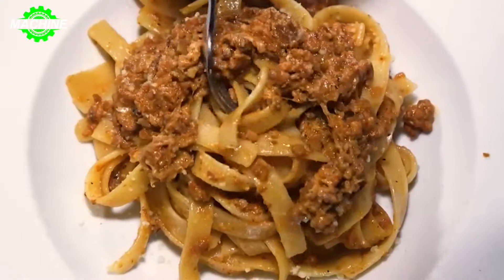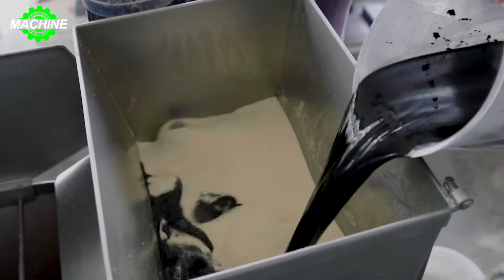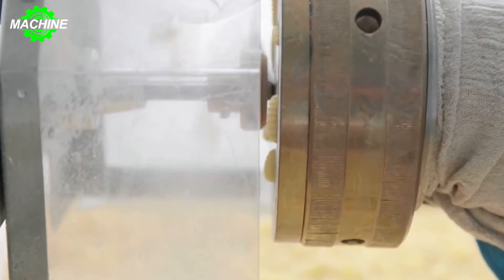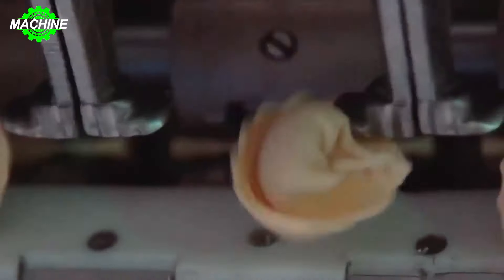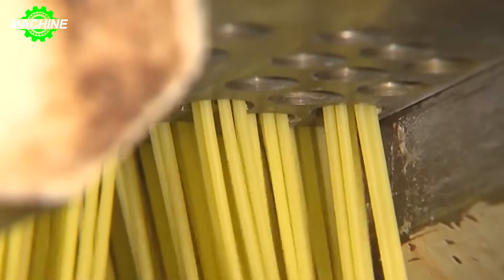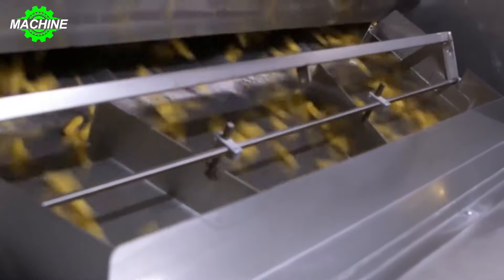Today, tube pasta has become a multi-billion-dollar industry, with Italy being the largest producer and consumer globally. It's not only a sector providing employment and revenue, but also plays a significant role in the global food supply chain. Let's take a look at the tube pasta production process.